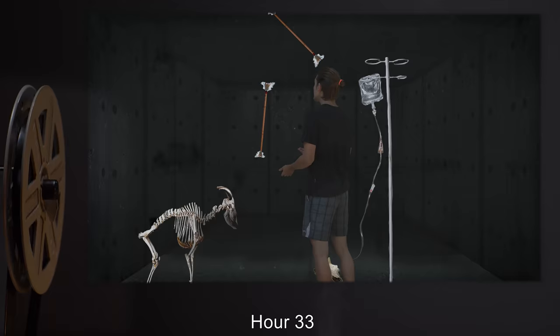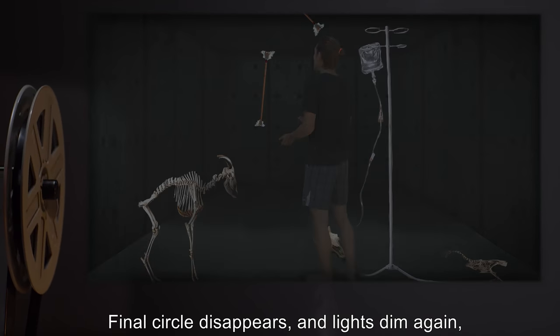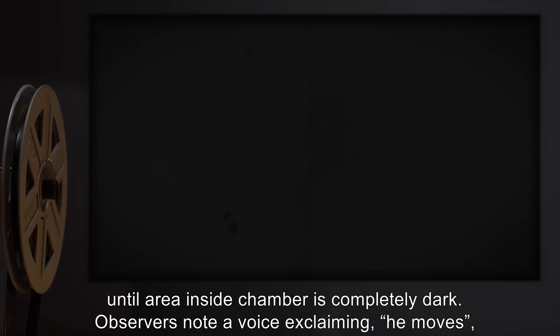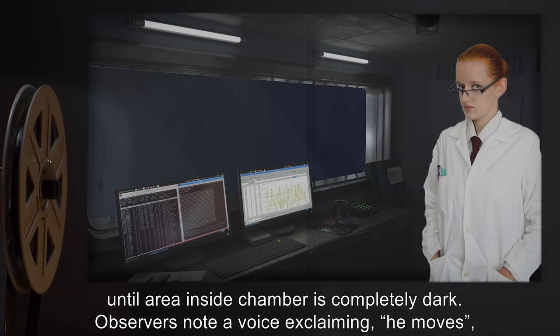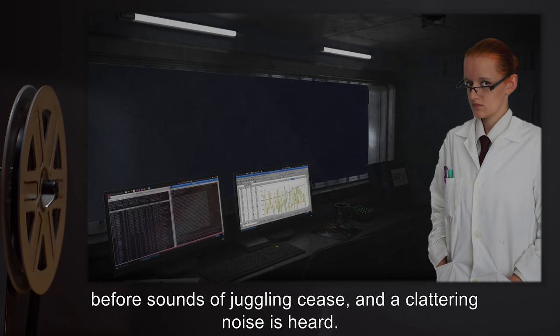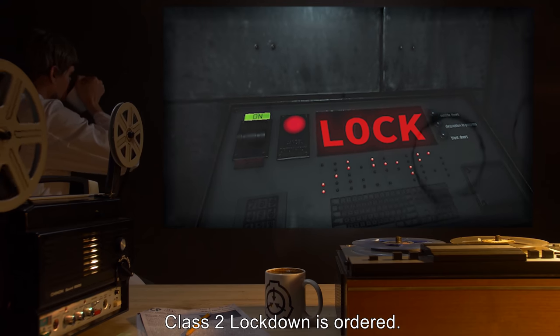Hour Thirty-Three: Final circle disappears and lights dim again, until the area and side chamber are completely dark. Observers note a voice exclaiming 'He moves,' before sounds of juggling cease and a clattering noise is heard. Class Two lockdown is ordered.